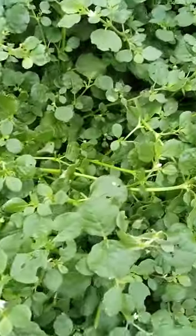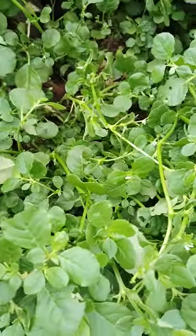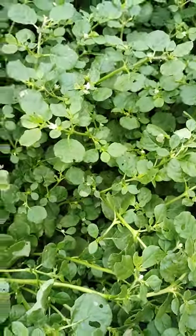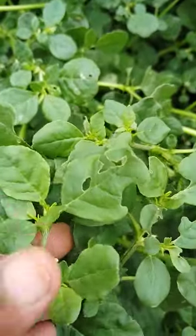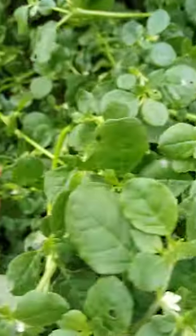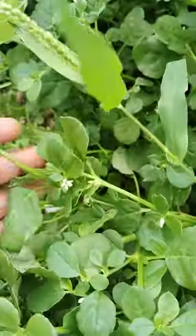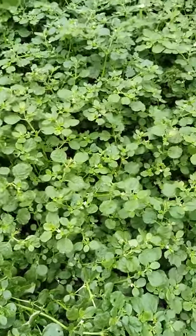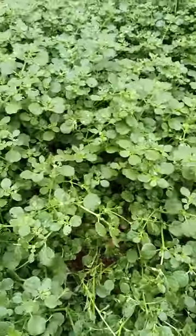Hi, hello, welcome to my garden. Today I will show here some more valuable medicinal plant. This is called tella galjeru. In Sanskrit it is called punar nava. See here, this is in my compound.